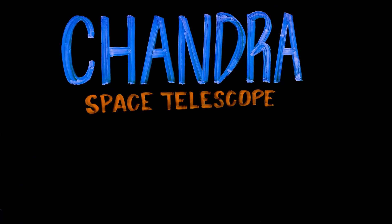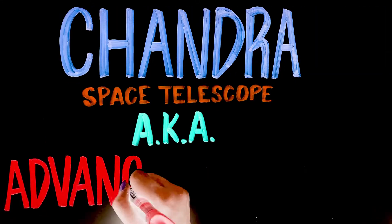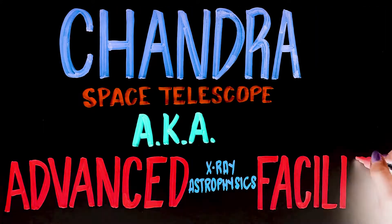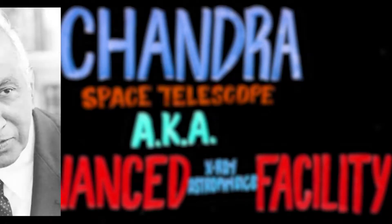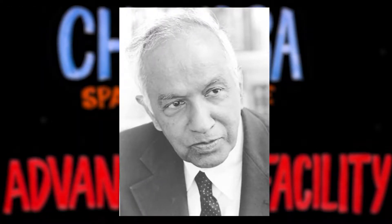The Chandra Space Telescope was first proposed by Italian-American astronomer Riccardo Giacconi in 1976 and was called the Advanced X-ray Astrophysics Facility. It was later renamed after an Indian-American astrophysicist, Subramanian Chandrasekhar, who is known for his work on white dwarfs, neutron stars, and black holes.